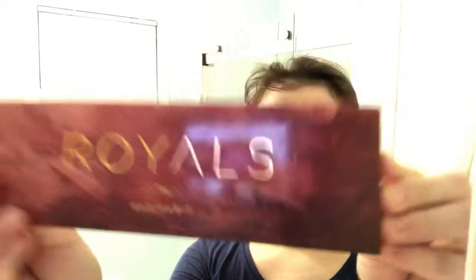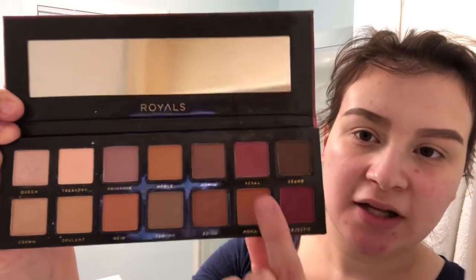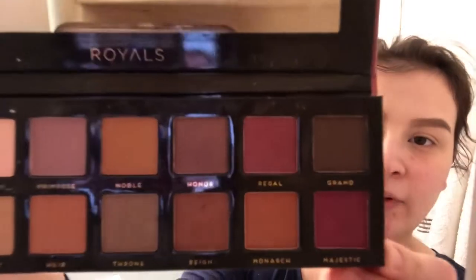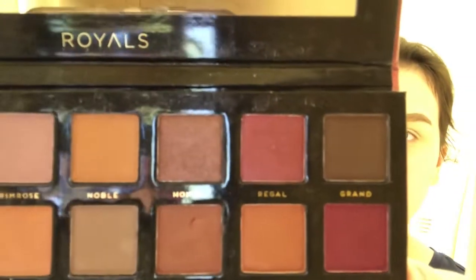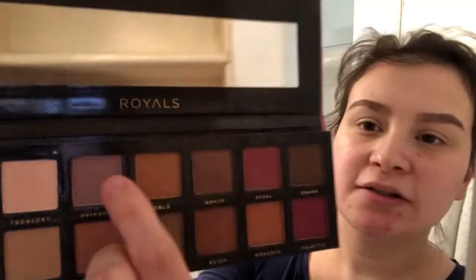Hopefully they kind of look even. I always feel like one comes out a little different. So I'm going to be using this eyeshadow palette that's called Royals — it has really pretty colors. I'm going to be using my favorites, which are the Majestic and the Regal. For my face I'm going to be using this light purple — I think it looks darker on camera but it's really light — it's called the Primrose.